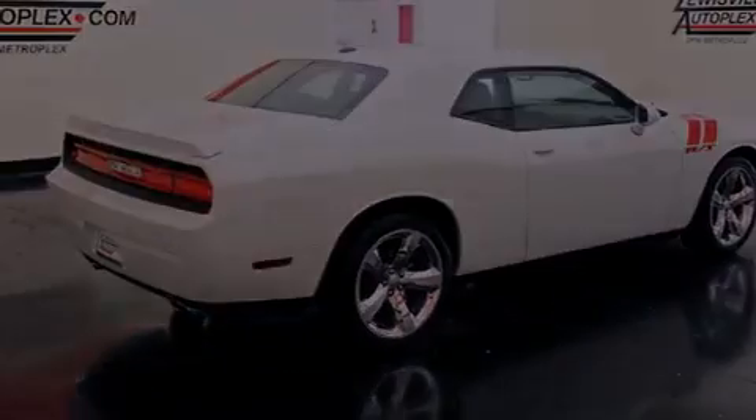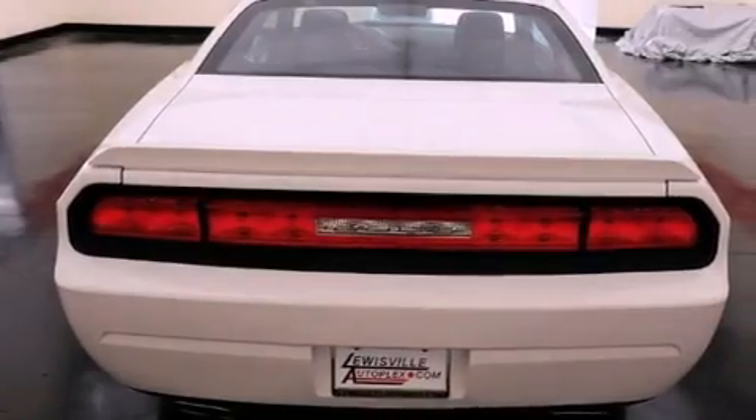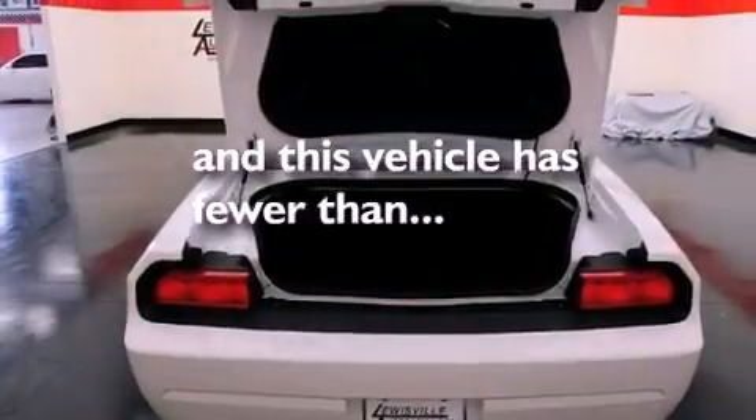A Sentry key theft deterrent system, a chrome grille, halogen headlights, and a power driver's seat. This vehicle has fewer than 1,000 miles on the odometer.